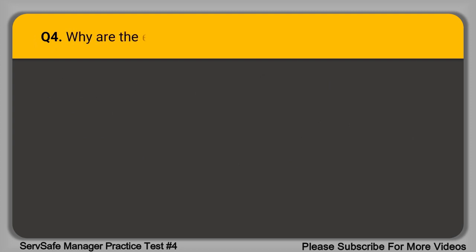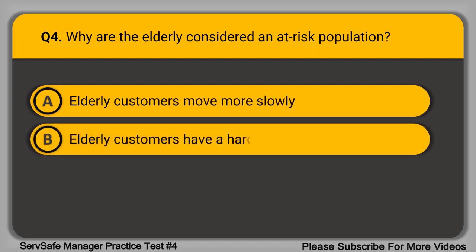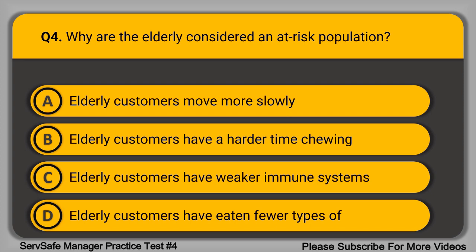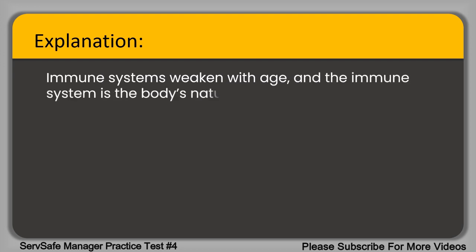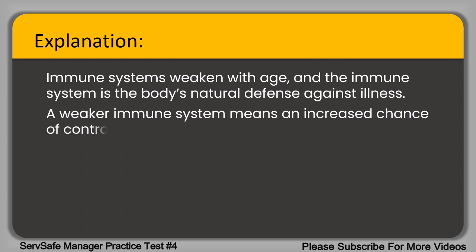Question 4. Why are the elderly considered an at-risk population? A. Elderly customers move more slowly. B. Elderly customers have a harder time chewing. C. Elderly customers have weaker immune systems. D. Elderly customers have eaten fewer types of foods. The correct answer is option C, elderly customers have weaker immune systems. Immune systems weaken with age, and the immune system is the body's natural defense against illness. A weaker immune system means an increased chance of contracting a foodborne illness.